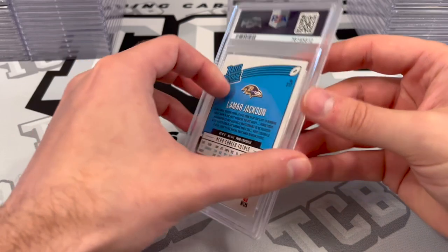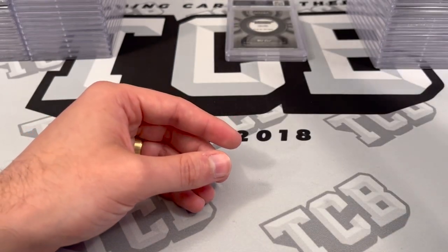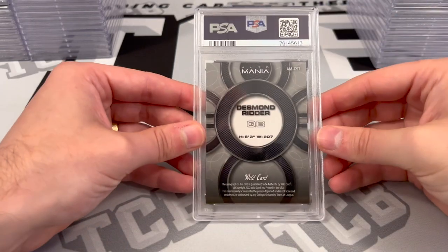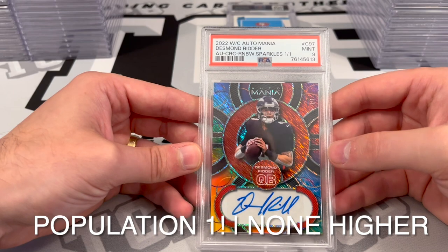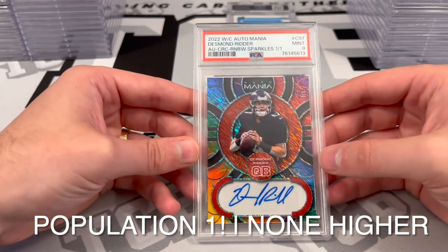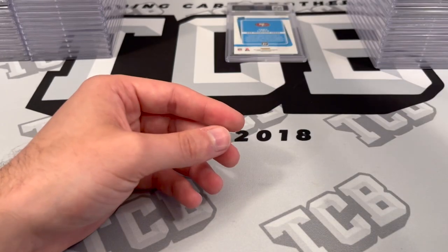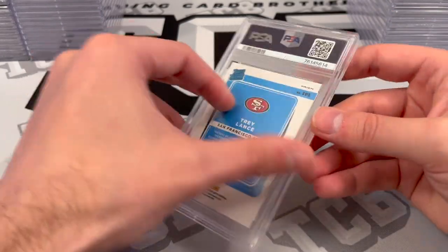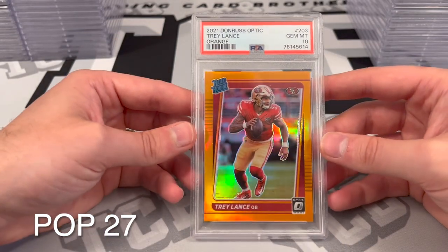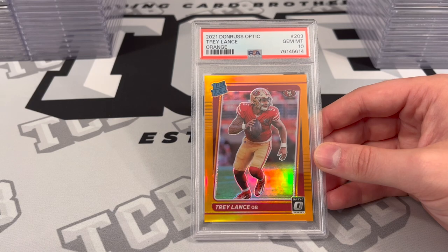Lamar Jackson Donruss base rookie — PSA 9. Desmond Ritter Wild Card Autograph 1 of 1 — PSA 9. Desmond Ritter — PSA 9. And then the last one: Trey Lance, I think this is the orange out of 199 — PSA 10. Wow.